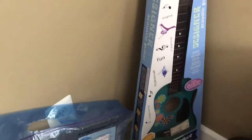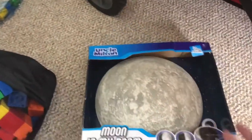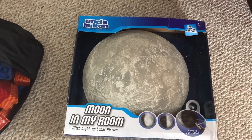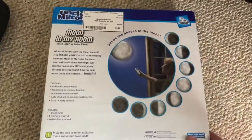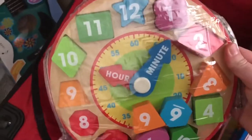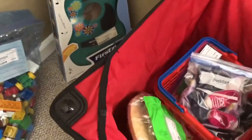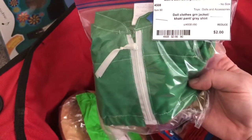I got a moon night light for Whitney's room — Wesley has one of these. I paid a lot of money for his, but this one was only four dollars. It does all the phases of the moon by remote. Whitney will like that in her room. In the wagon, I got a wood Melissa and Doug clock puzzle for Walter — four dollars. I found some American Girl doll outfits for Whitney's doll — one was $1.50, another was two dollars, and a cute pants-and-shirt outfit was a dollar.